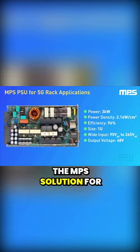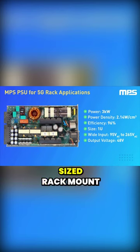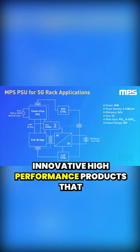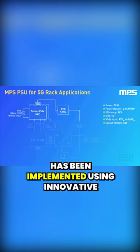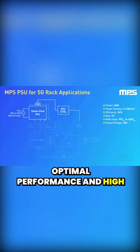The NPS solution for powering 5G combines high power and high efficiency with a 1U sized rack mount casing. This power supply is made possible by implementing several innovative high performance products that NPS has developed. The power factor correction stage has been implemented using innovative totem pole architecture which offers optimal performance and high efficiency.